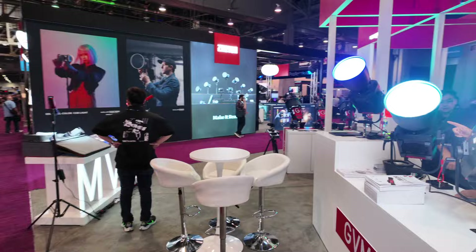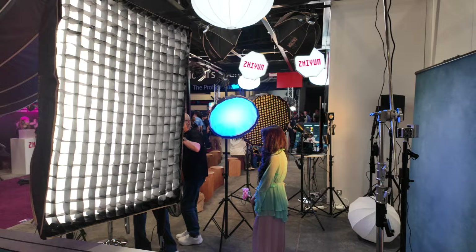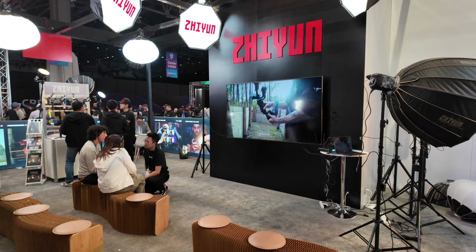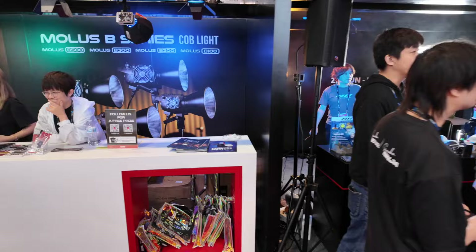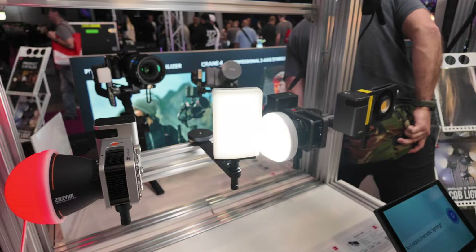There's so much to see, which is one of the reasons I'm here for three days. This is the Zhiyun booth — never really know how to pronounce that. They're a great company — they make all sorts of interesting things, including the Crane gimbal, which is very popular. I've tried some of their lights — they're very good, and they may send me some other lights soon. They have their light setup here including a small light called the M20, plus some new lights.